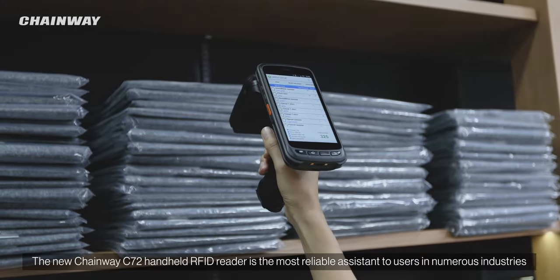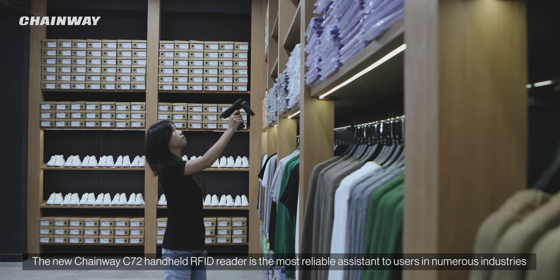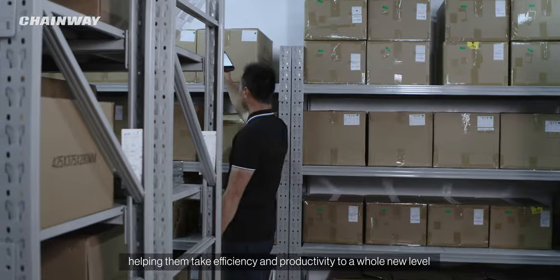The new Chainway C72 handheld RFID reader is the most reliable assistant to users in numerous industries, helping them take efficiency and productivity to a whole new level.